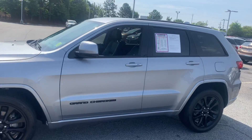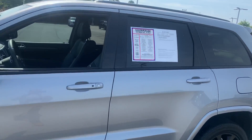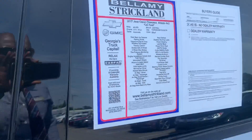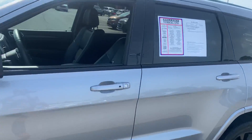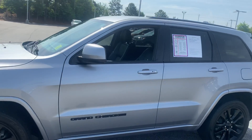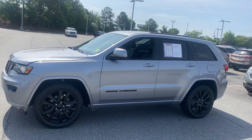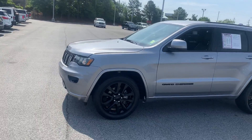This one here has about 40,000 miles on it with the 3.6 V6 engine. The 3.6 V6 will give you about 19 city, 26 on the highway. Also it's paired with an 8-speed transmission.